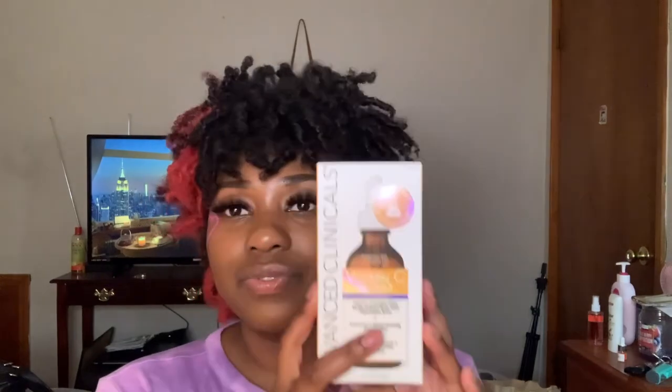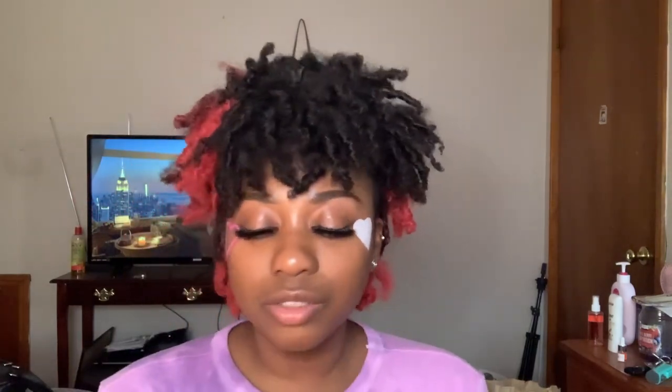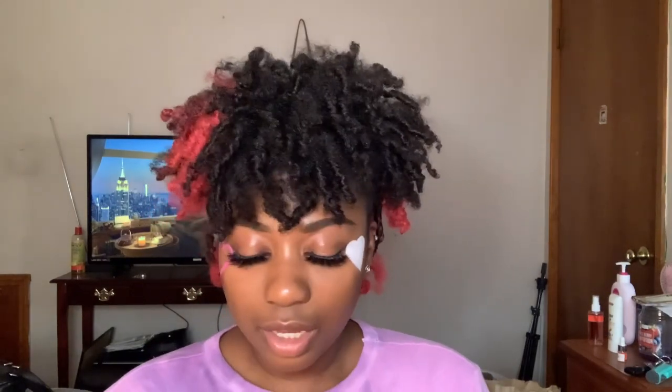I got this from Marshall's for $5.99. Y'all, go to TJ Maxx, Marshall's, Ross, and Burlington to find hair care and skincare products — they have so many things. They literally have the First Aid Beauty brand in there and other high-end products for way cheaper than you'd find them elsewhere. Definitely check those stores out to see if they have your favorite products or something you want to try before buying it full price.